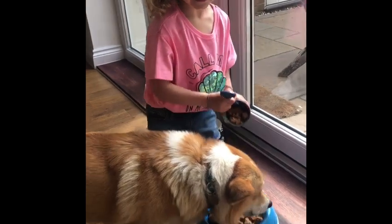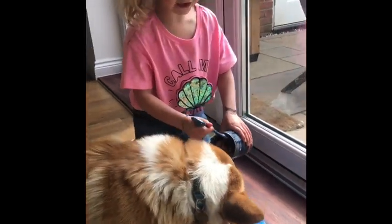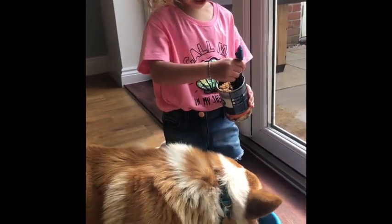We always feed Eddie if he's hungry, and we always make sure there are biscuits in his bowl.